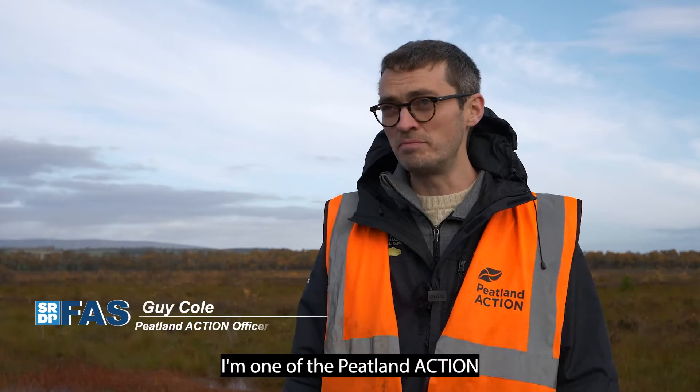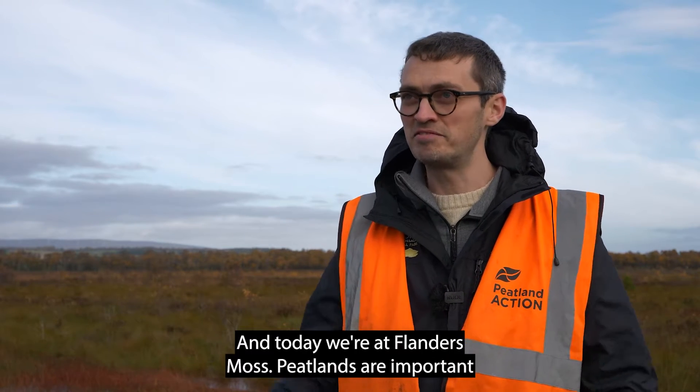My name is Guy Cole. I'm one of the Peatland Action project officers for Loch Lomond and The Trossachs National Park, and today we're at Flanders Moss.